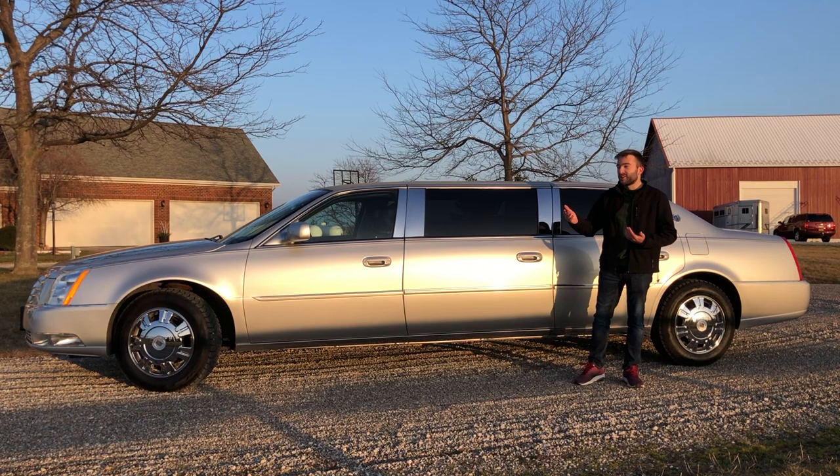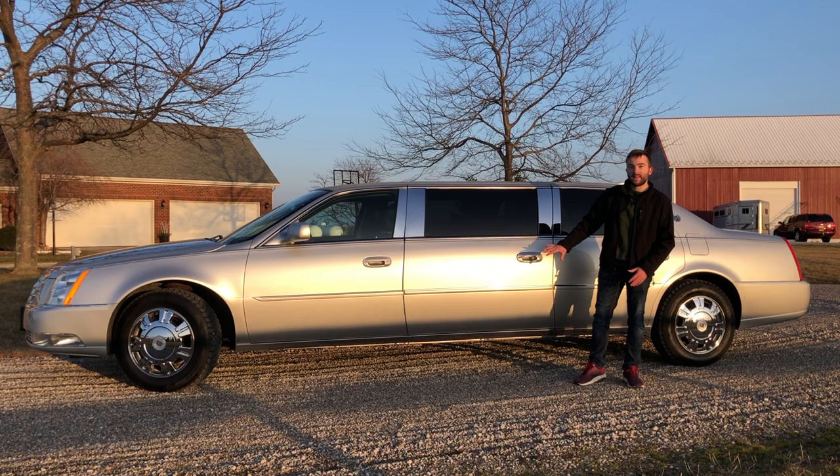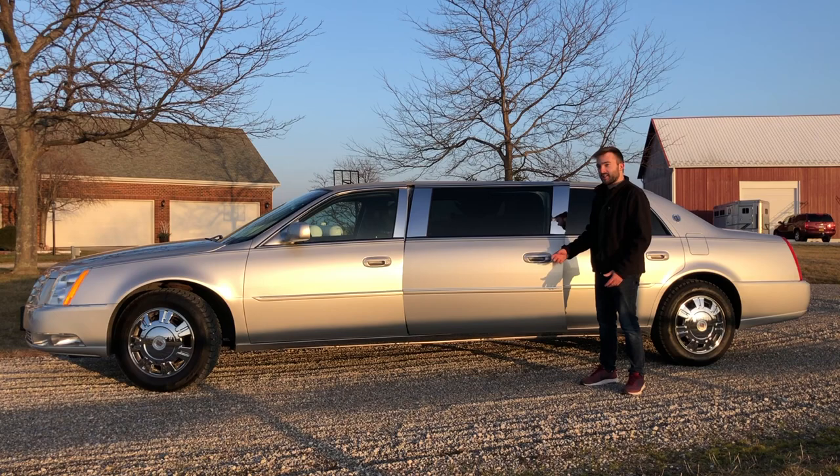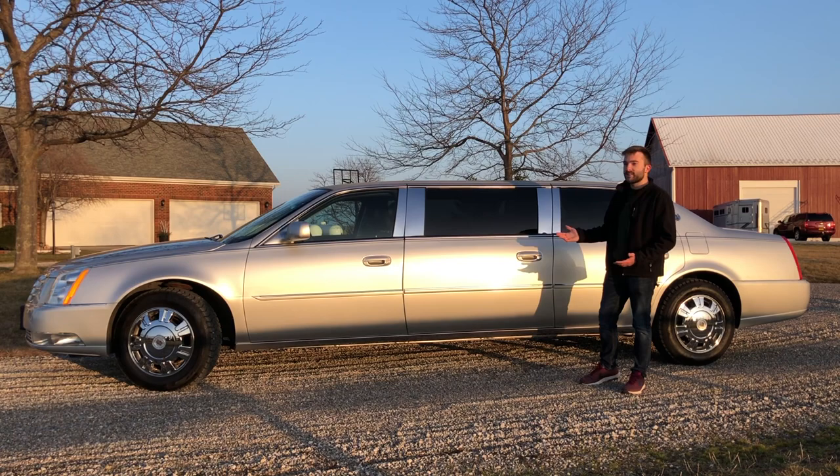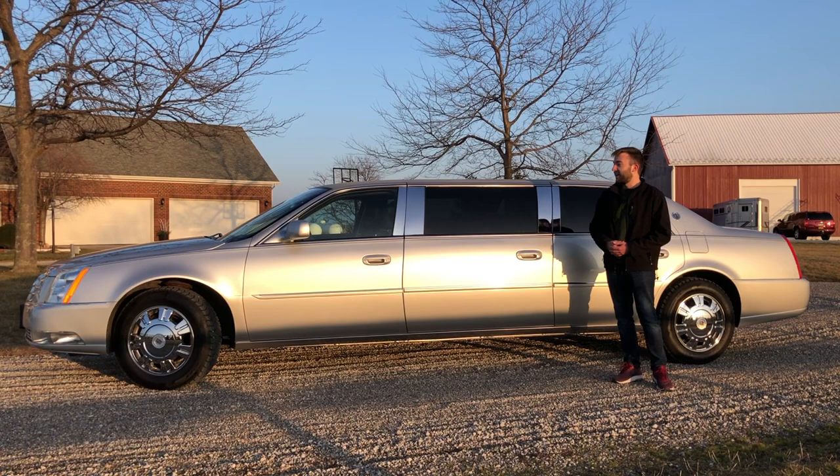I'd like to start the review by taking a look at the side of this vehicle — it's really where you can tell this is a very big car. It's definitely not quite normal for a regular DTS. You can see where they made the stretch in the middle of the car. It's got this huge door on the side — absolutely gigantic — and it's kind of cool just to see such a big door. Otherwise, it really isn't all that different from a regular DTS sedan.